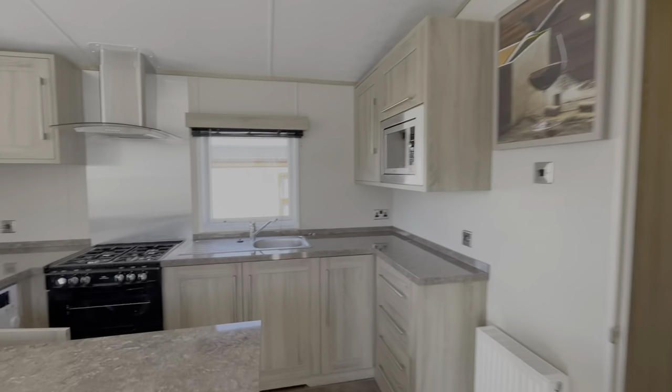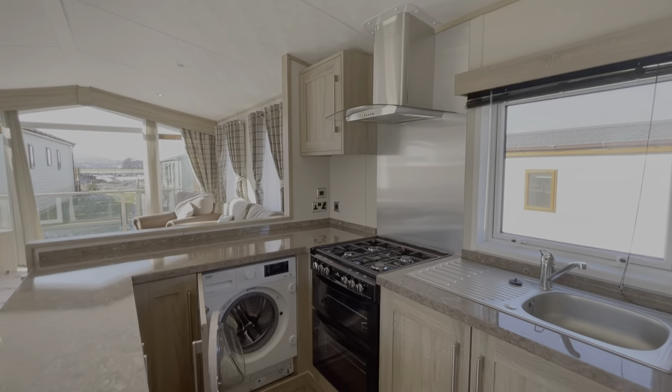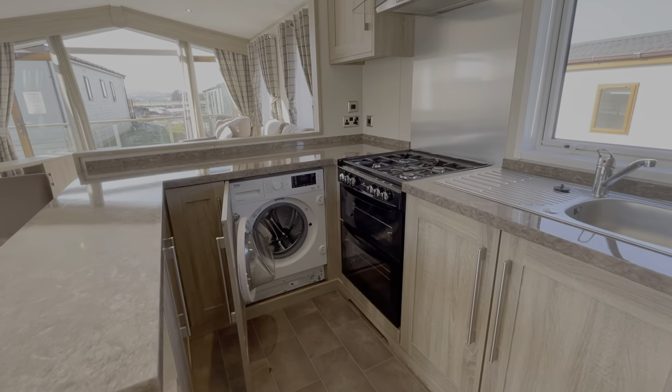In the kitchen here you've got an integrated microwave, oven, grill, and washing machine.